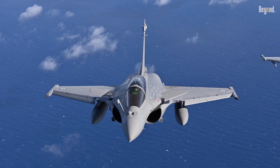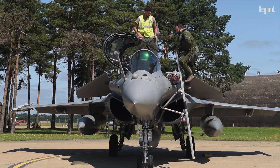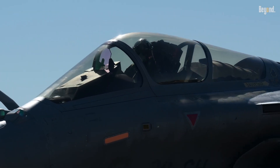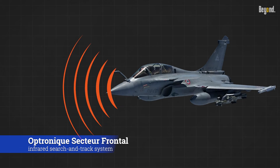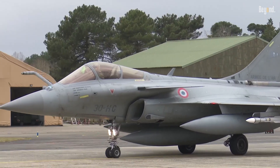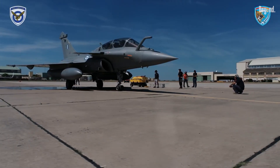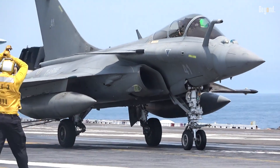A key selling point is the Thales RBE-2-AA AESA radar, offering a 200-kilometer detection range and compatibility with next-generation weapons like the Meteor. The Optronique Secteur Frontal Infrared Search and Track system provides stealthy target identification, while the Spectra Electronic Warfare Suite ensures survivability against threats. These systems allow simultaneous air-to-air and ground attack operations, with direct voice input reducing pilot workload.